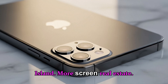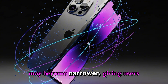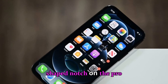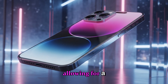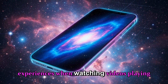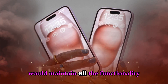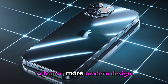Thinner Dynamic Island — more screen real estate. The Dynamic Island may become narrower, giving users more usable screen space. Reports suggest a slimmer, pill-shaped notch on the Pro models, with potential for thinner internal components allowing for a sleeker front display. This means more immersive experiences when watching videos, playing games, or using multitasking features. A thinner Dynamic Island would maintain all the functionality we love while offering a cleaner, more modern design.